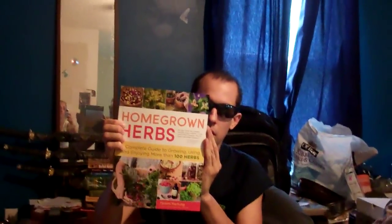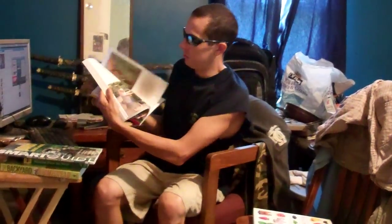Next book is Homegrown Herbs. I have another book on Herbal Home Remedies and this will complement that one. This was $19.95 — infuse your yard with the flavor, fragrance, beauty, and healing power of organic herbs. It's a complete guide to growing, using, and enjoying more than 100 herbs. It has some really great, colorful pictures in there.